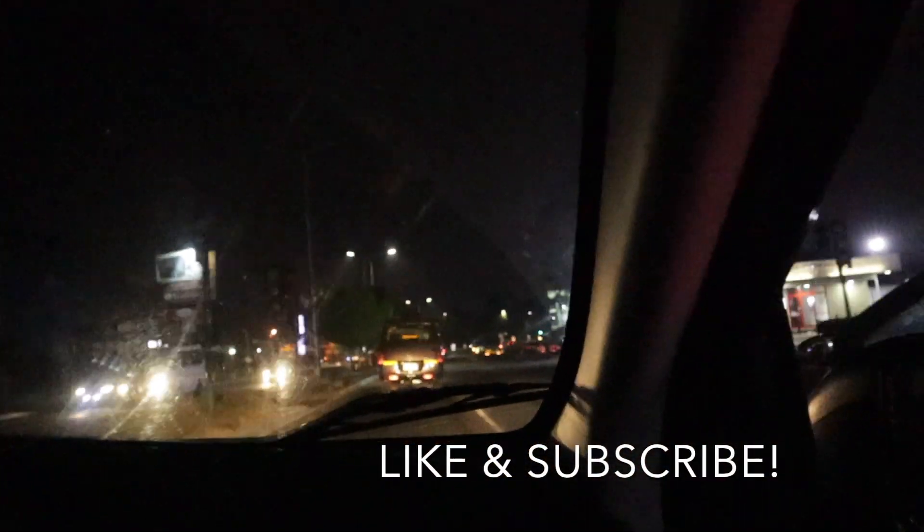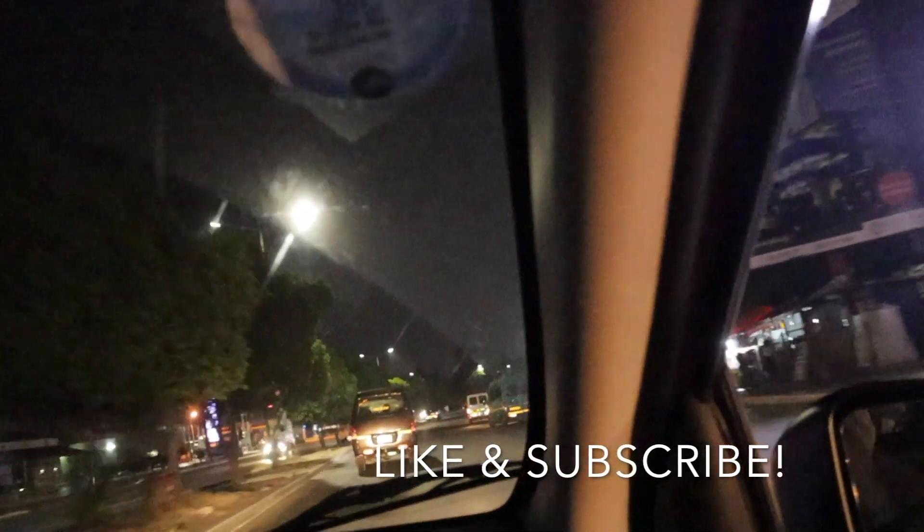We have another video coming out showing our full Ghana trip, so stay tuned for that. Make sure to like this video and subscribe to stay updated. Speak to you soon — take care!